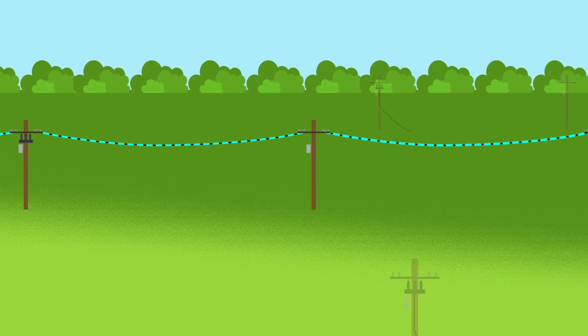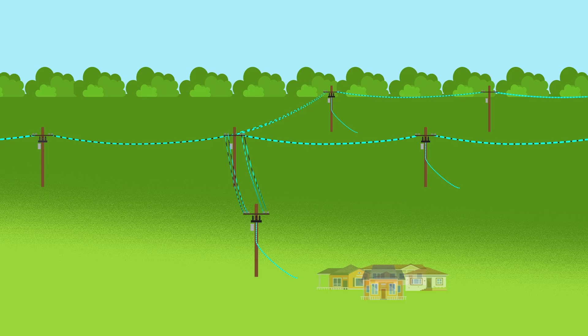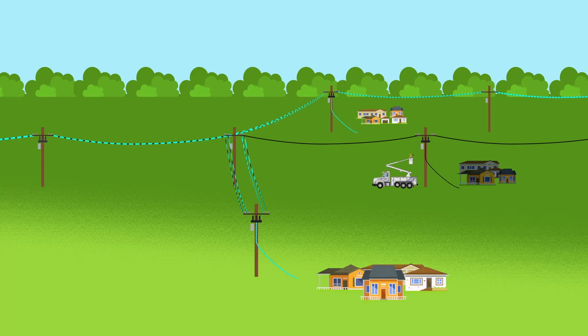Reclosers and other devices can be used as sectionalizers that let us split the circuit into sections, allowing us to separate the faulted section. While repairs are being made, we're able to energize the other sections on the circuit, reducing the size of the outage.